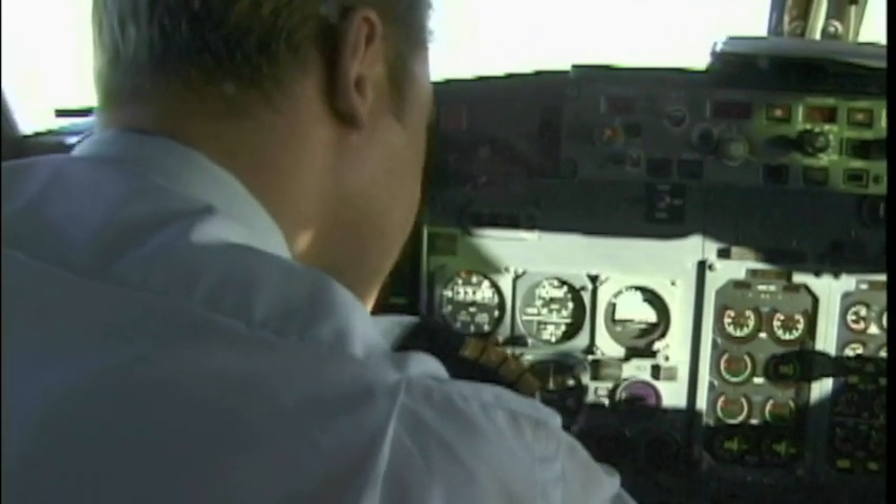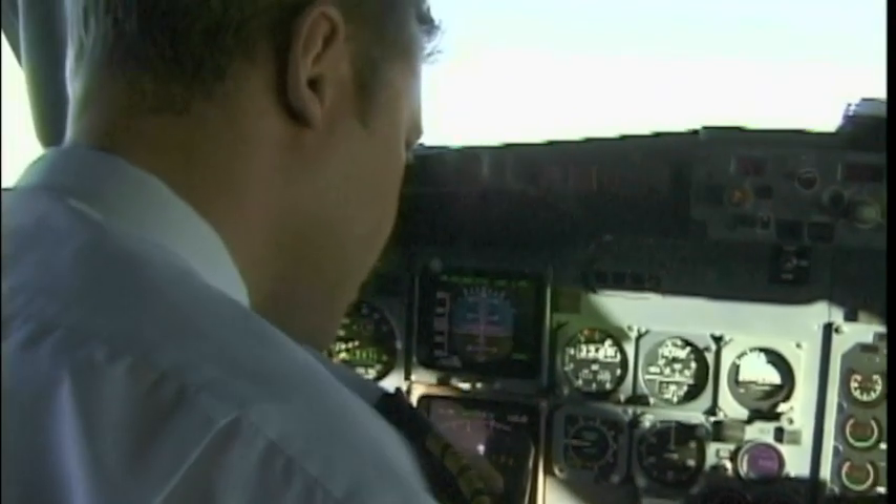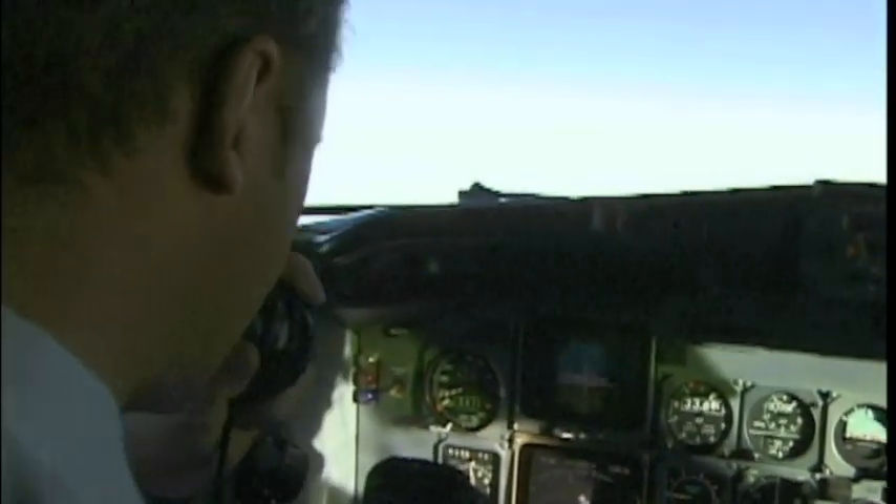Sabena 279 on your left. Control, good afternoon, maintain at 10,100 meters, minimum 10,500, standard, Sevilla 279.